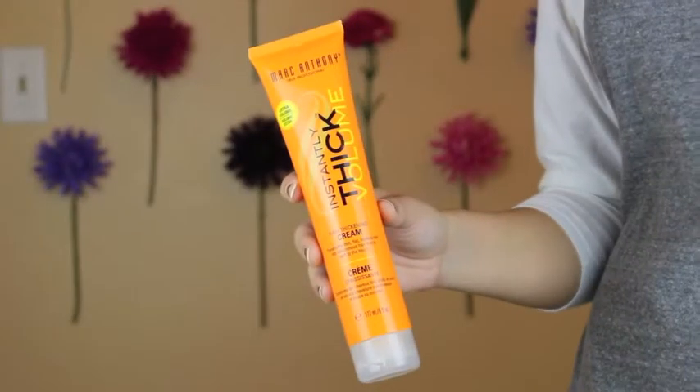This stuff we actually found last year. It's Marc Anthony Instantly Thick Volume Cream. We read the reviews and it gets great reviews. It's like $10 and we're obsessed with it. It's a hair thickening cream — you put it on before you blow dry your hair.